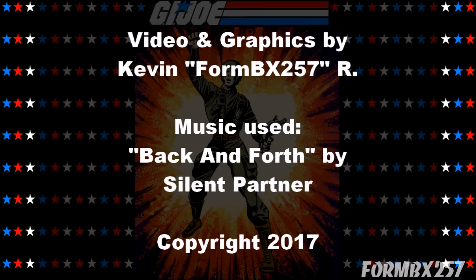That's all the time I have right now. Please check out my Facebook page for more information and behind-the-scenes photos for these reviews. Thank you for watching, and stay tuned for next time to see another 1980s G.I. Joe toy review. See you then.